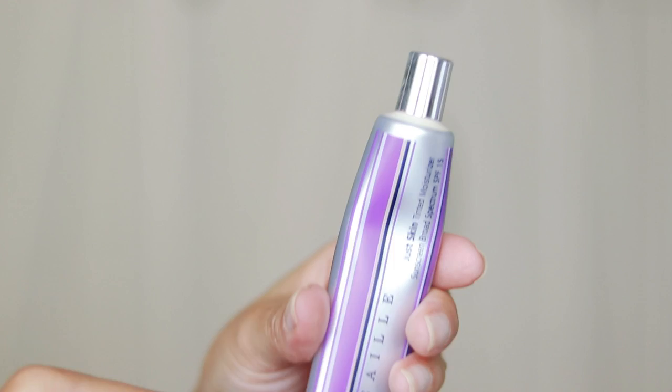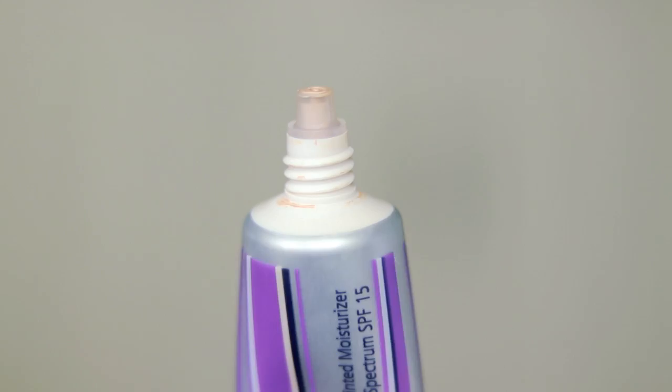Alright guys, so like I mentioned, we're talking about the Shantakai Just Skin Tinted Moisturizer. Again, I purchased this myself. She's pricey. Let's get into all the nitty gritty, the details, and then I'll show you how I apply it and what my final thoughts are. So this again is the Shantakai Just Skin Tinted Moisturizer SPF 15. It is a mineral SPF. You are getting 1.7 ounces of product, which is quite a bit more than your standard foundation. It does have a very high price tag at a whopping $79.